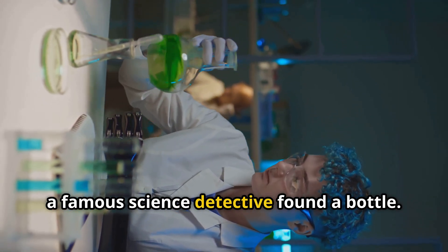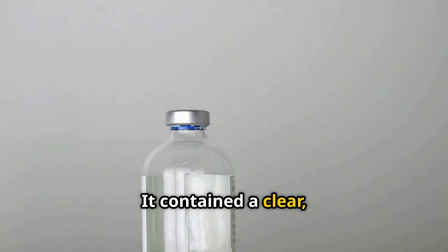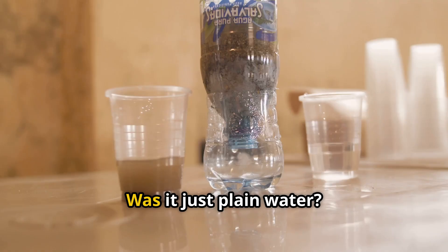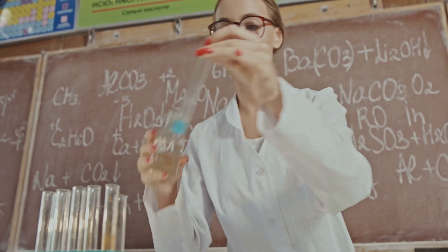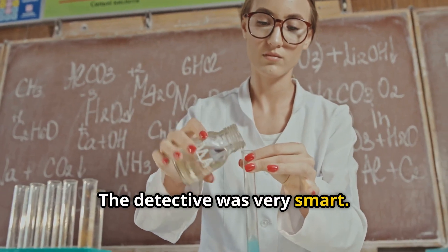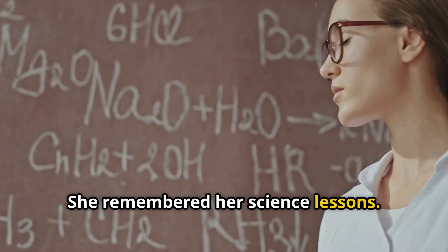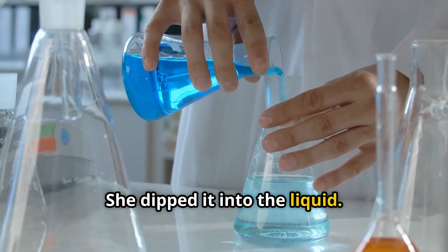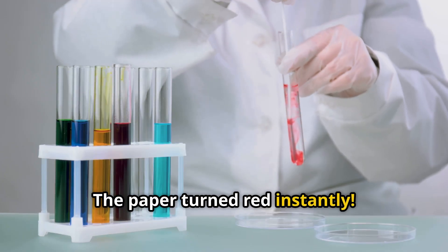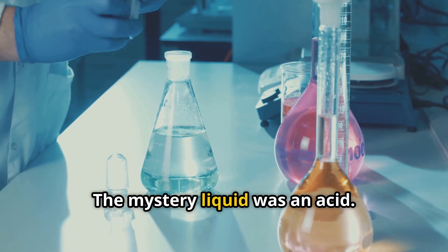Once a famous science detective found a bottle containing a clear, unknown liquid. Was it just plain water, or was it something like an acid? The detective was very smart — she remembered her science lessons. She carefully took out blue litmus paper and dipped it into the liquid. The paper turned red instantly. Aha! The mystery liquid was an acid.